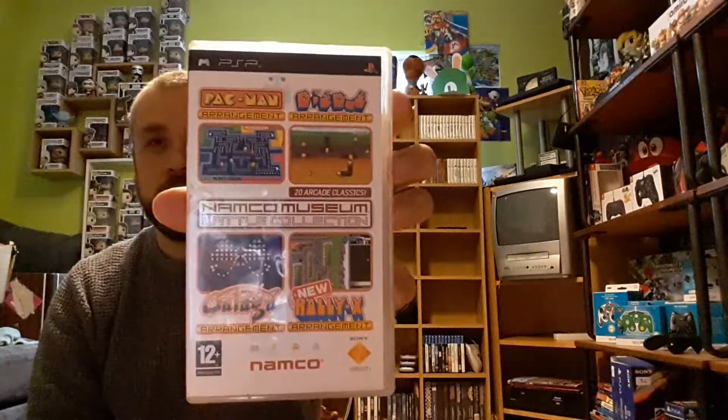The second thing I got was at a car boot — I picked up Namco Museum Battle Collection for the PSP. I paid £3 for that. It's a compilation with a ton of really cool old Namco games.